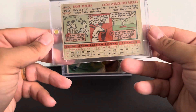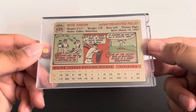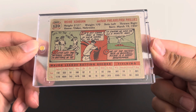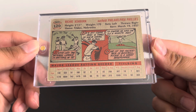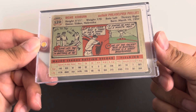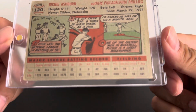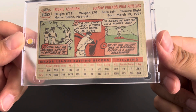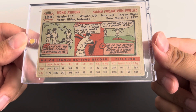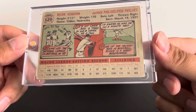Beautiful card. One thing that stands out on this one: he's hit over .306 in his eight years as a Phillie — pretty awesome. As of 1956, his lifetime-to-date batting average was .315. Also noted as one of the fastest men in baseball — Richie is a great base runner. Really cool.